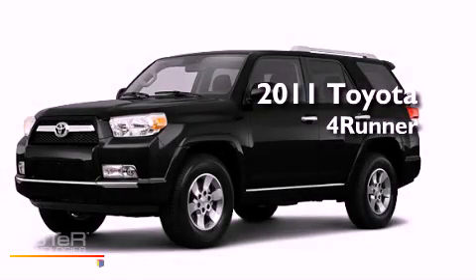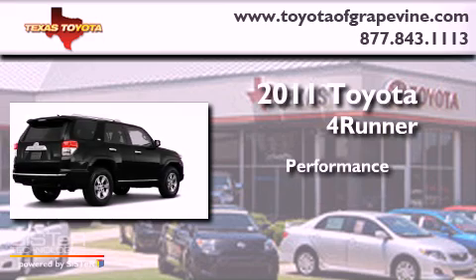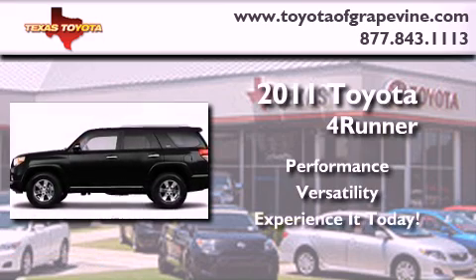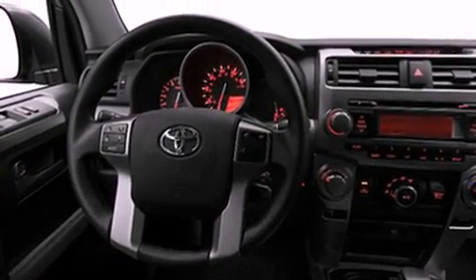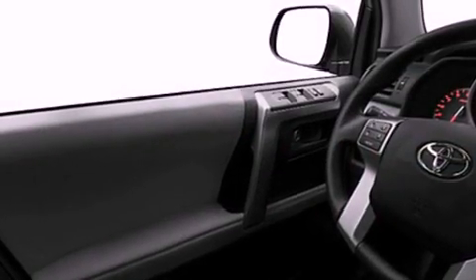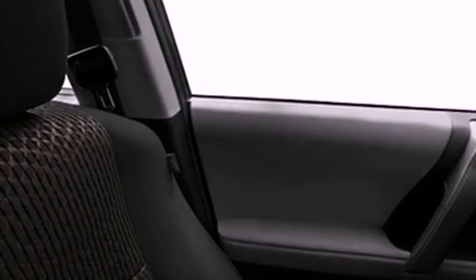This is a brand new 2011 Toyota 4Runner. Its top features include heated side view mirrors, a rear window defroster, a rear window wiper, a CD player, fog lamps, a full-size spare tire, a low tire pressure indicator, a stability control system, halogen headlights, and roof rails.